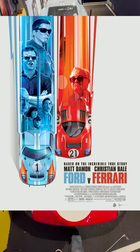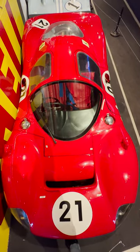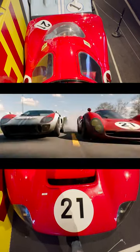This is the screen-used hero car from the movie Ford vs Ferrari. This Ferrari was the ultimate rival to the Ford GT40, which was literally designed just to beat the Ferrari dynasty, who had won Le Mans the previous five years in a row.